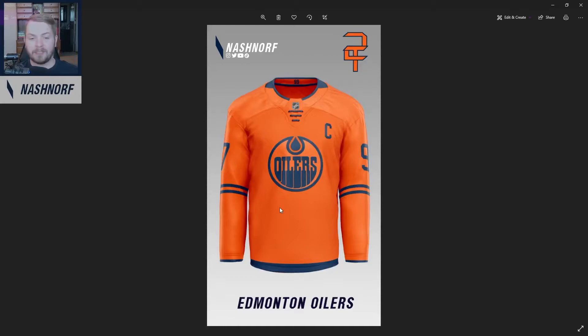Next up, you've got the Edmonton Oilers. Plain and simple — they already have a sweet two-tone jersey. I reversed it. In the words of Missy Elliott, I took it, flipped it, and reversed it.